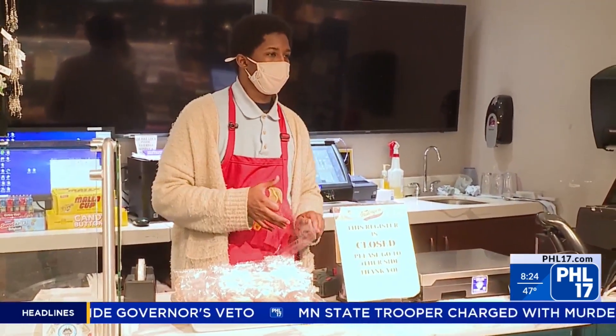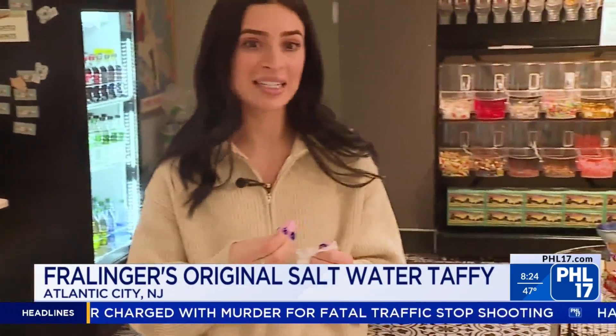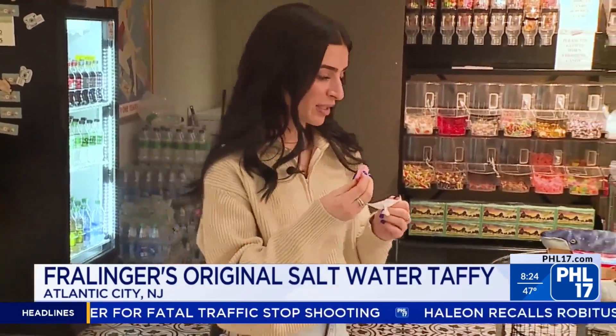My favorite one is orange or lemon. I didn't pick that at all — I picked sour cherry.